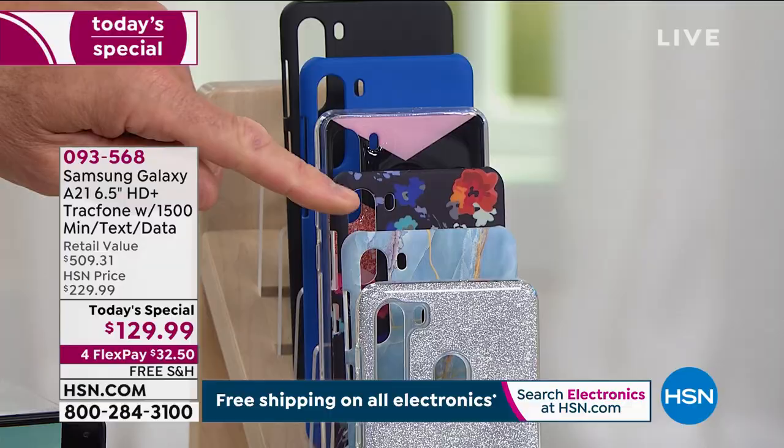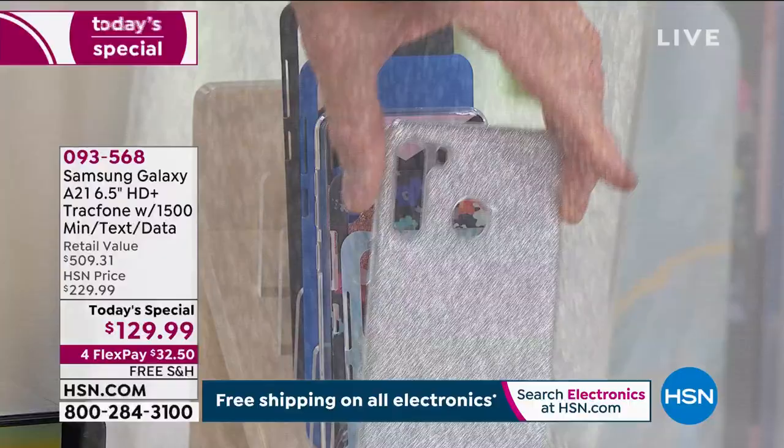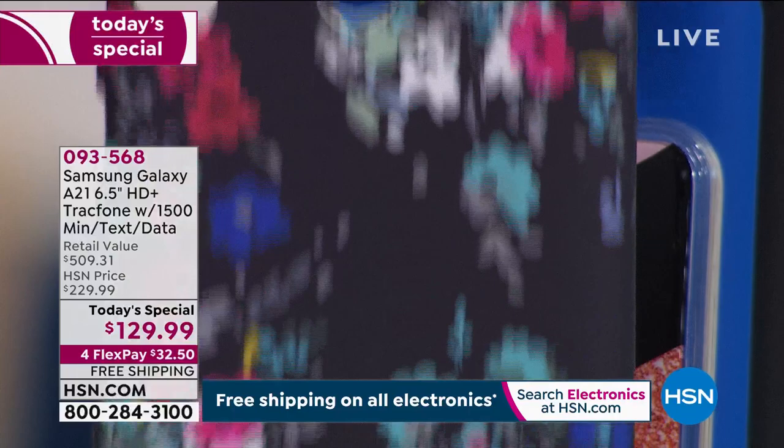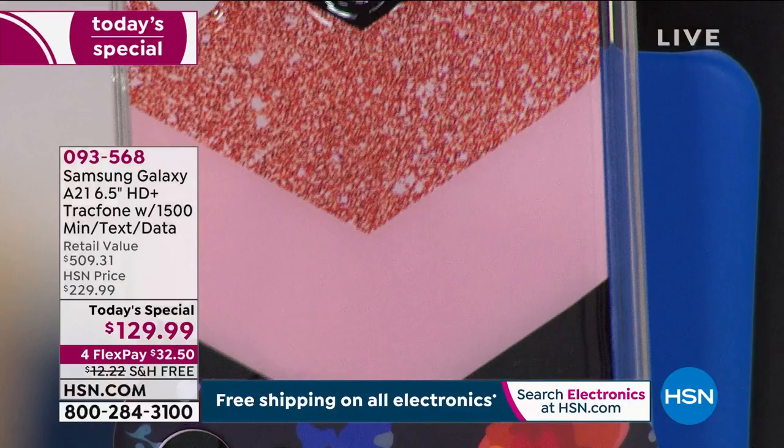The next one is called Blue Marble — very, very popular. Then I have Navy Floral — beautiful, my mom would love that. We also have the pink and black Chevron, regular blue, and regular black.